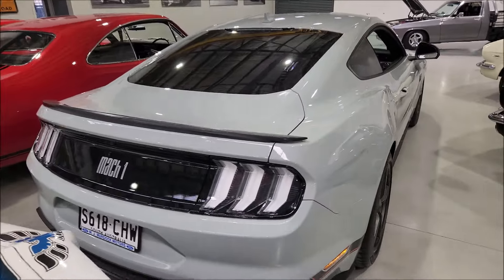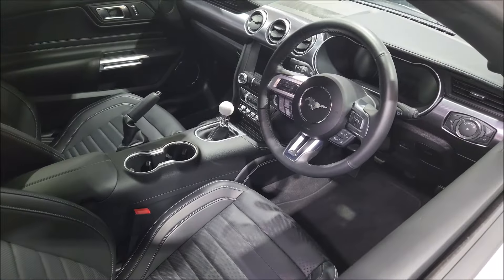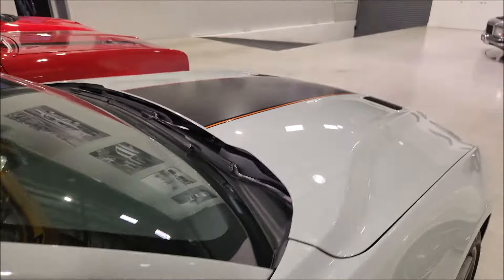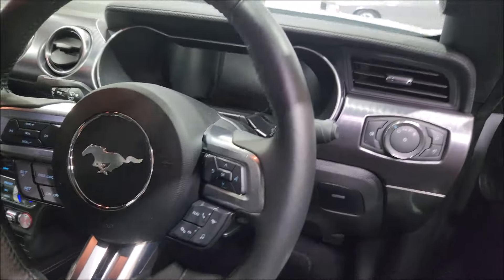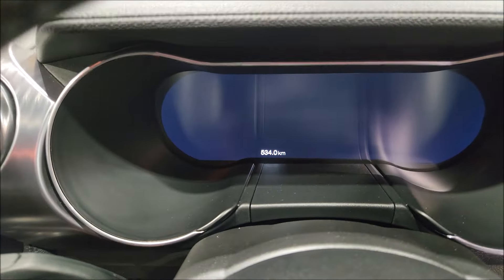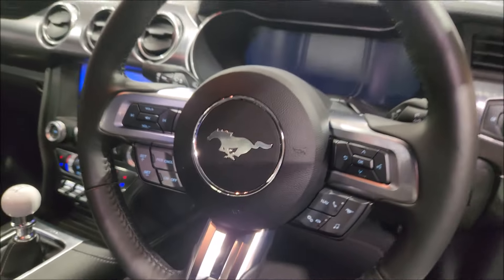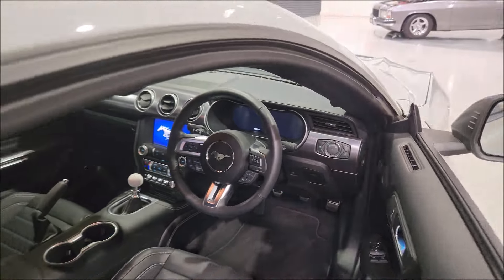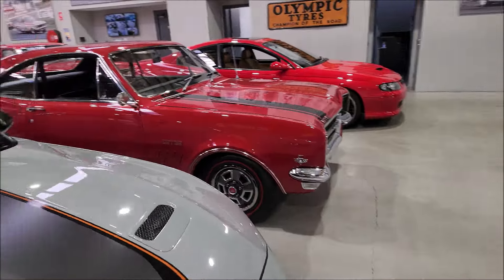As far as modern Mustangs, we've got two beautiful ones — Fighter Gray, manual, brand new. What's the mileage on this one? I think it's barely anything. Just let me push the button — 534 kilometres. Brand new. Mach 1, six-speed manual. So that's a good find.